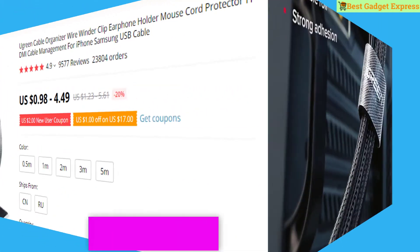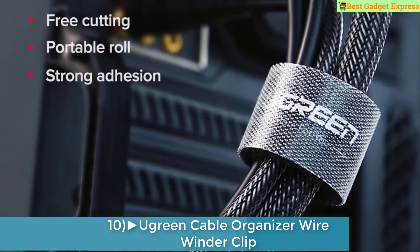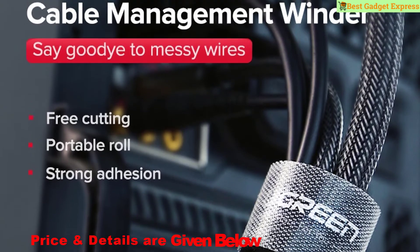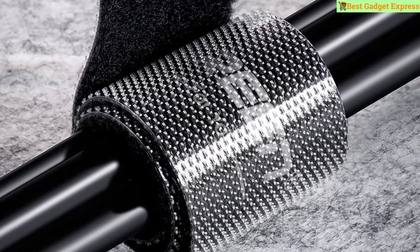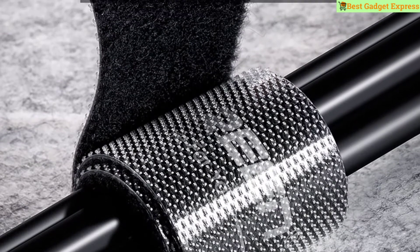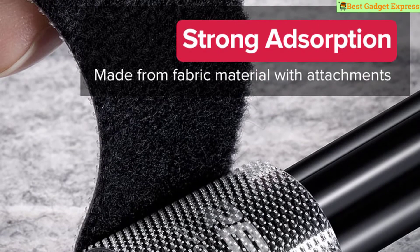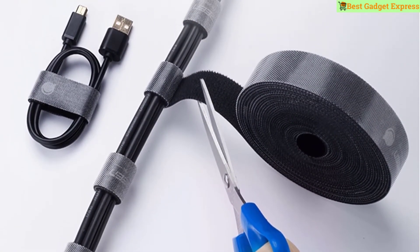Number 10 is the green cable organizer wire winder clip, earphone holder, mouse cord protector, HDMI cable management for iPhone, Samsung, and USB cable. This product has 9,577 reviews and 23,804 orders. The price is US $0.98 to $4.49, so this is the best option for you to buy.